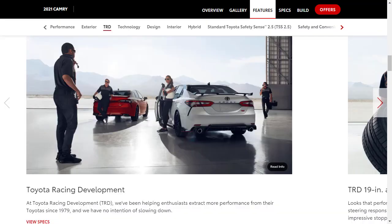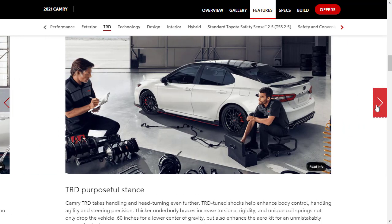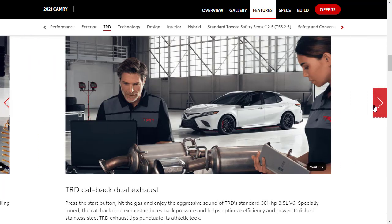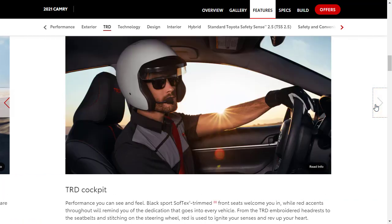TRD stands for Toyota Racing Development, established in 1979. The TRD trim gets 19-inch alloy wheels, red painted brake calipers, larger 12.9-inch front rotors, a performance exhaust system, and unique aerodynamic body styling. Inside, you get soft-tex trim seats, TRD embroidered headrests, and accent stitching.